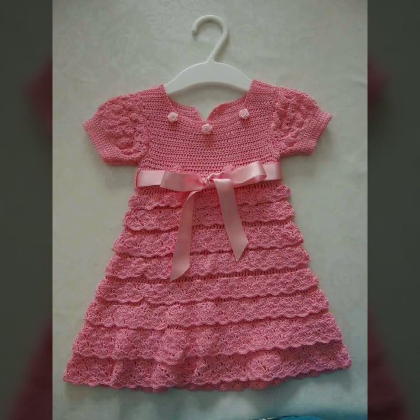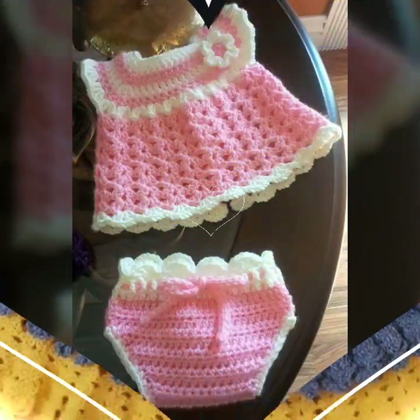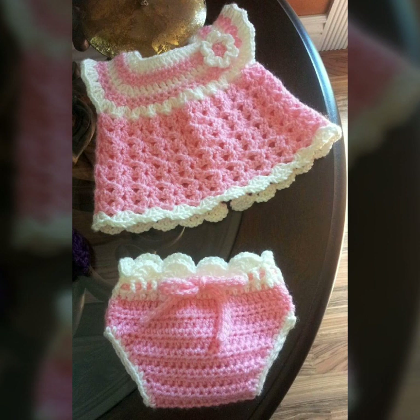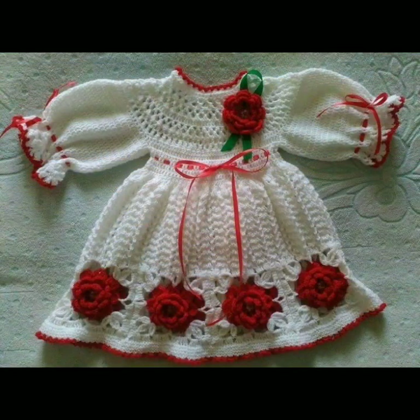Please friends, subscribe to my channel and don't forget to press the bell icon. By pressing the bell icon you will get all the notifications of my channel and my latest uploaded videos. Give feedback in the comment section about my collection — how was my video and how are the designs of these beautiful and trendy baby crochet frogs.